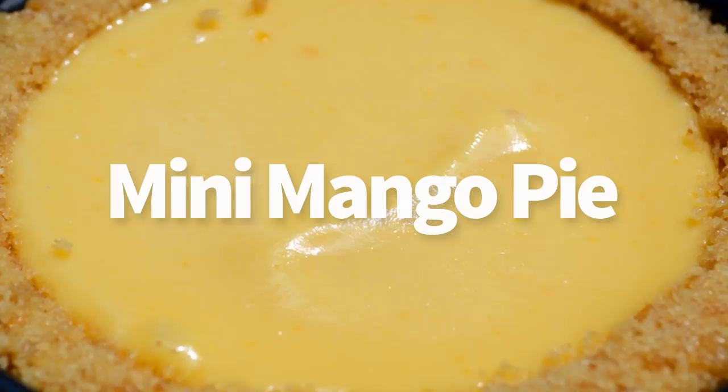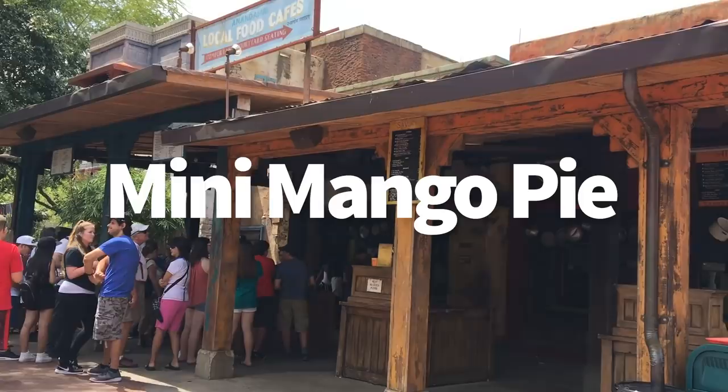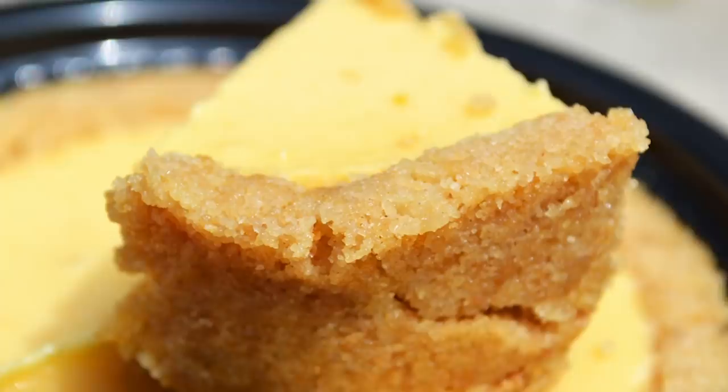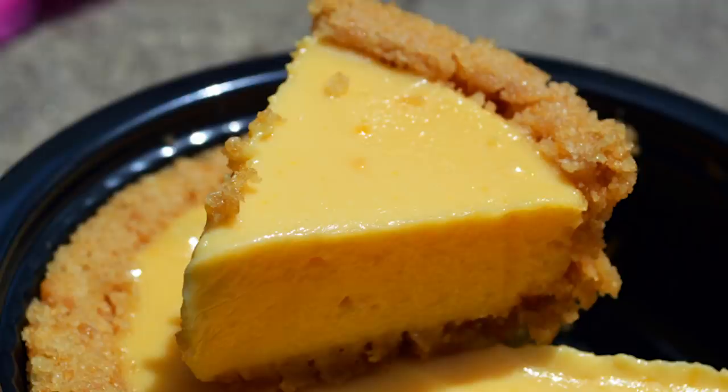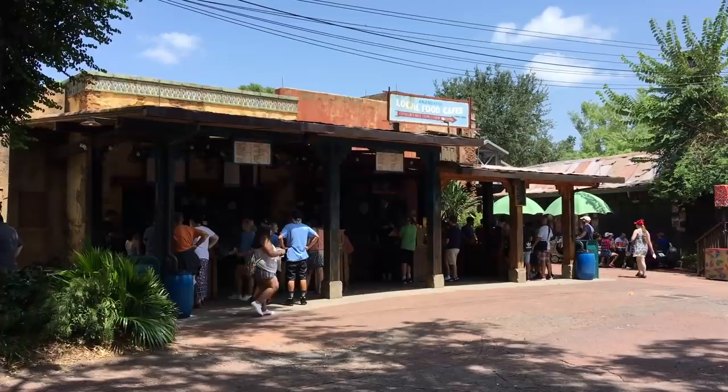Next up, that mini mango pie — this one's my favorite. My favorite pie in all of Walt Disney World is this mini mango pie that you can get at Yak and Yeti counter service or Nandapur Local Foods Cafe. It's a typical counter service dessert, but absolutely exceptional. It is a mango pie with a very thick graham cracker crust all around it. This is one of those that I buy one to eat now and one to save for later. $4.99 and it is a Disney Dining Plan snack credit.